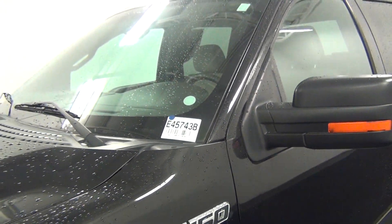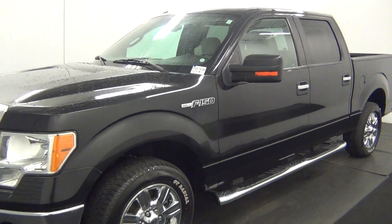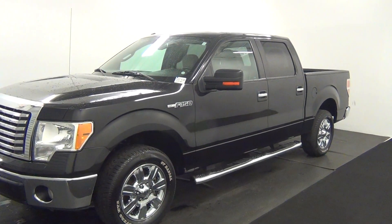Welcome, today we're going to do a walk around a 2010 Ford F-150, stock number E45743B.